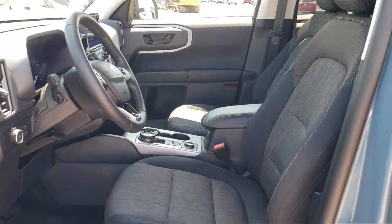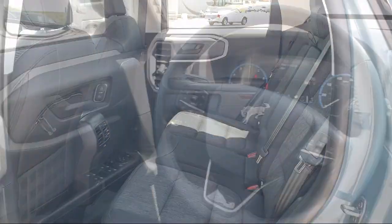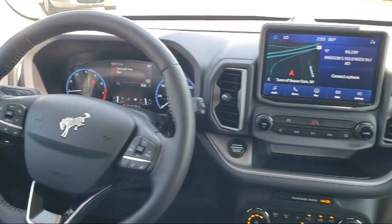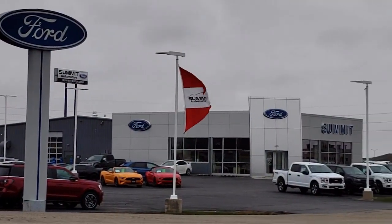It also features the Sync Communication System, Auto High Beam Headlamp Control, Emergency Communication System, Sync 3 911 Assist, Roof Rack, and has less than 10,000 miles on the odometer.